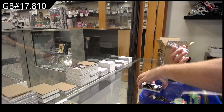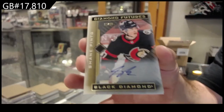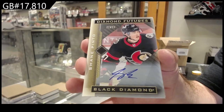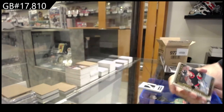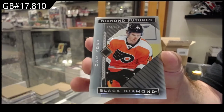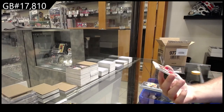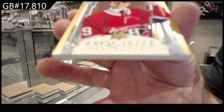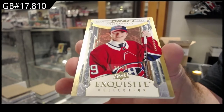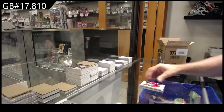Number 299 diamond futures auto Shane Pinto, Ottawa Senators. For the Flyers Cam York to 249. And we've got - that's a sexy one - 99 rookie draft day gold Cole Caulfield. 99 gold Caulfield.